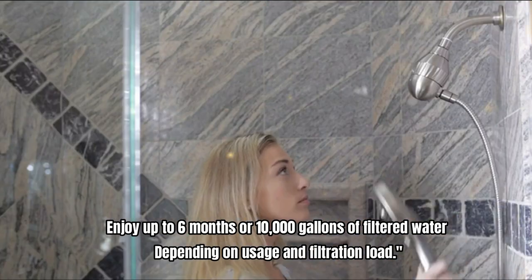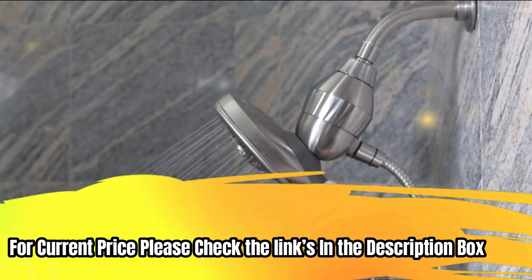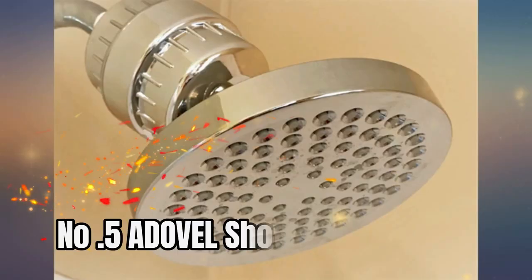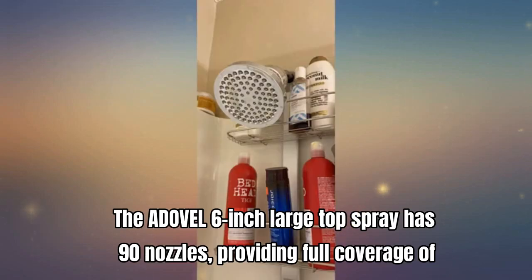Enjoy up to six months or 10,000 gallons of filtered water depending on usage and filtration load. For current price, please check the links in the description box.